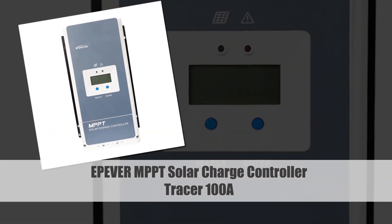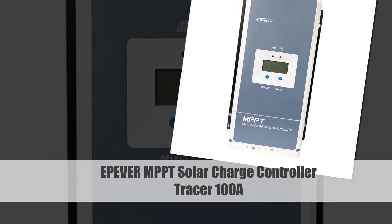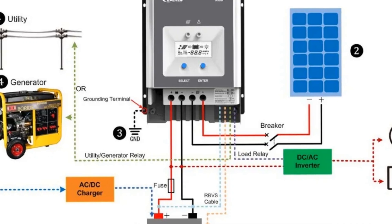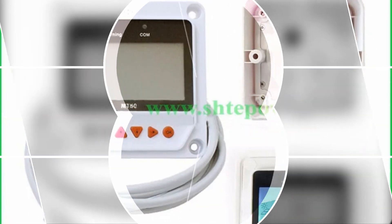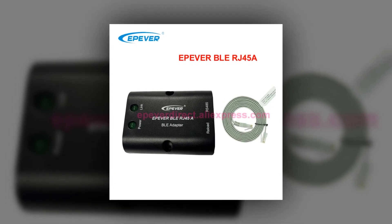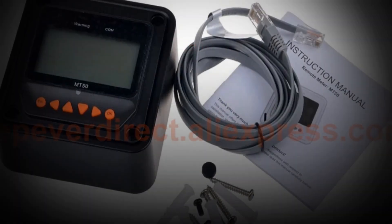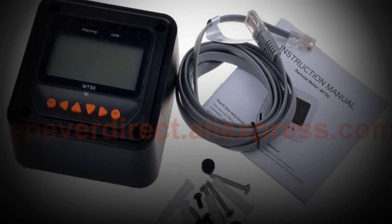Number 2: Epover MPPT Solar Charge Controller Tracer 100A. Epover's Tracer series, including models like the Tracer 5415N and 5420N, is renowned for its powerful MPPT technology. Ranging from 50A to 100A, these controllers are designed to efficiently charge batteries from solar panels. The Tracer series is not only a reliable battery charger regulator but also offers adaptability with different solar setups, standing as a go-to choice for those seeking a high-quality MPPT solar charge controller.